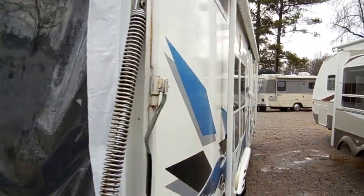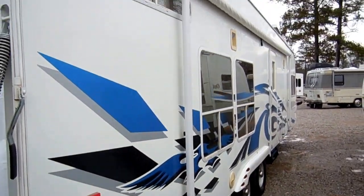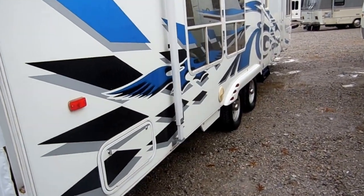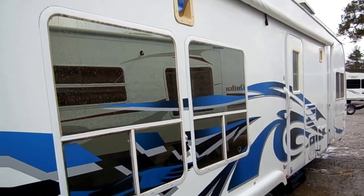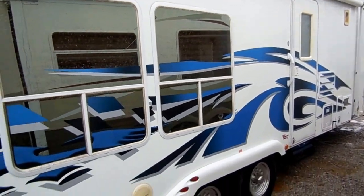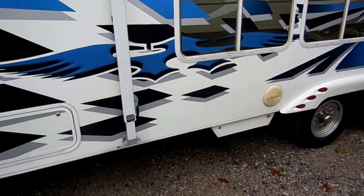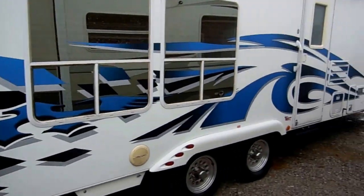It's got a side awning, absolutely no delamination, outside speakers, a fueling station with an onboard gasoline tank, and that big 5500-watt generator — so it's going to have plenty of power to run everything on this camper. You can even plug another camper into the generator and pull two campers off one generator.